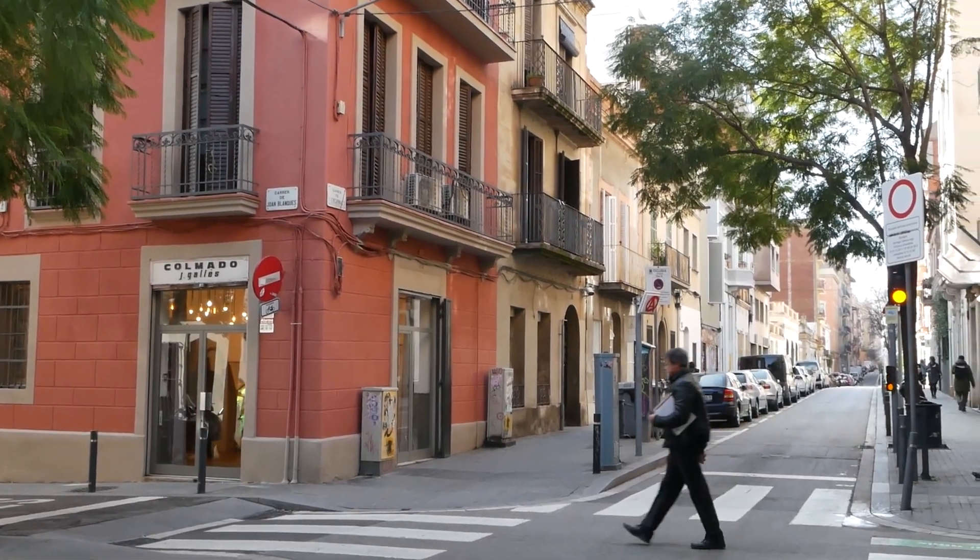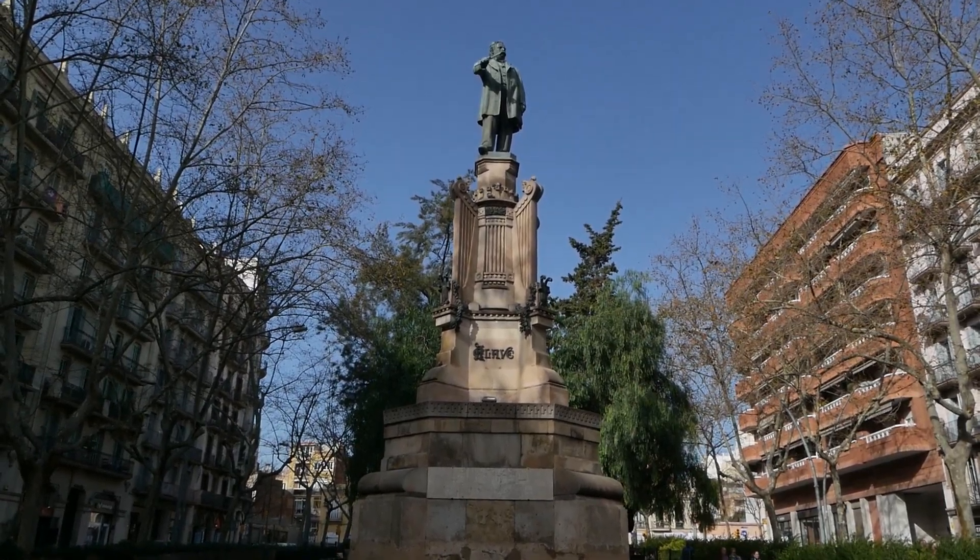So walking in the Gracia neighborhood on the way to lunch. A much more quiet, peaceful neighborhood away from all the tourists—it is off the beaten path. We're just going to walk to lunch now, going to Restaurant Cal Boter.